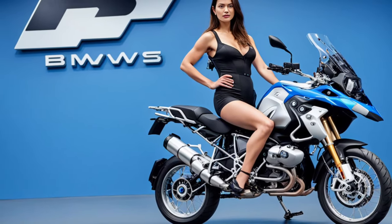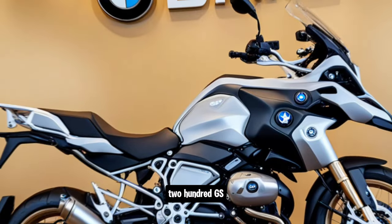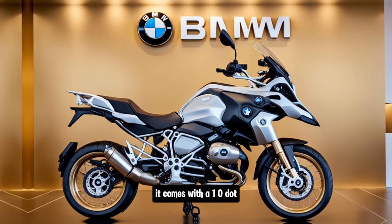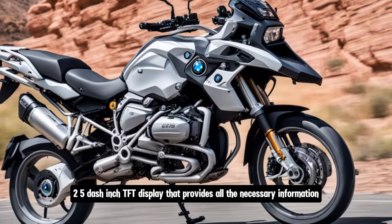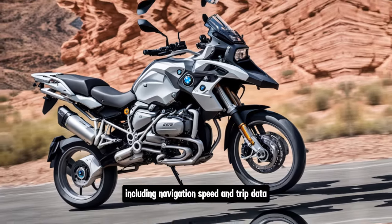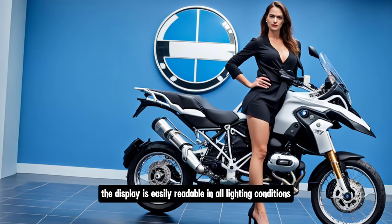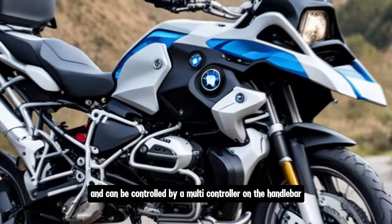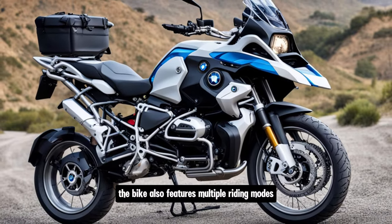The 2025 BMW R1200GS is packed with advanced technology to enhance the riding experience. It comes with a 10.25-inch TFT display that provides all the necessary information, including navigation, speed, and trip data. The display is easily readable in all lighting conditions and can be controlled via a multi-controller on the handlebar.